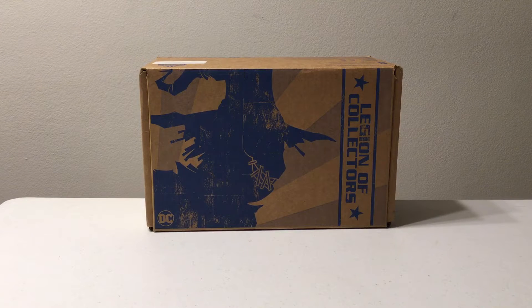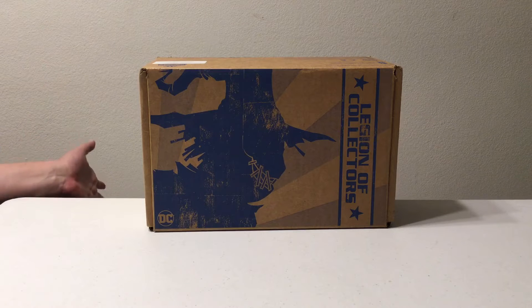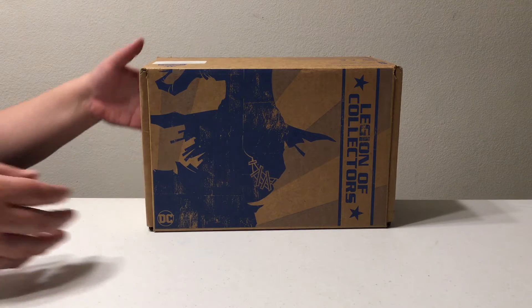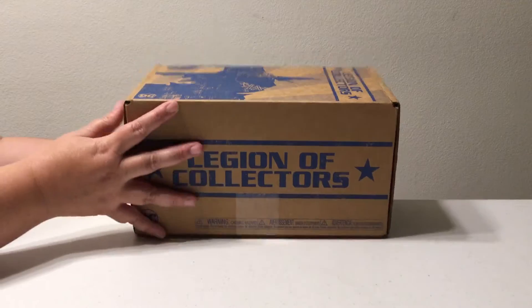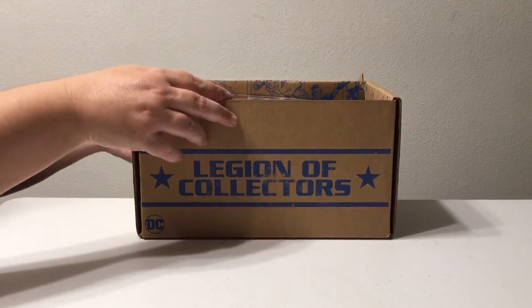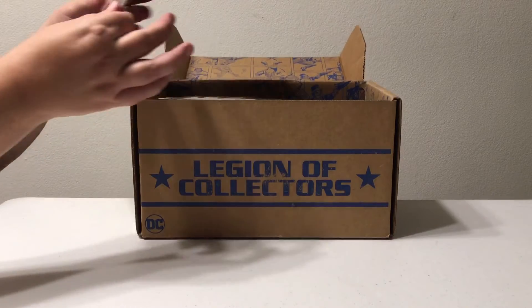Hi everyone and welcome to our Legion of Collectors pop opening video. It's a little late — we actually got this at the beginning of the month, so next time we'll be better and try to get it done when we first get it. But we got it, so we're gonna open it up and see what's inside. This is September's box, September 2017.